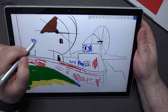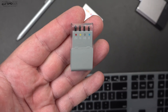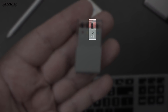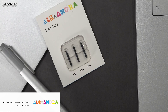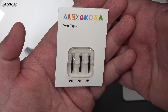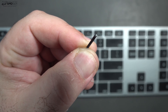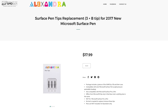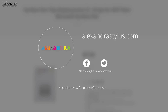One thing I noticed using the Surface Pen over the years is that the pen tips will wear out, so you'll need a replacement strategy. The Microsoft offering is not only expensive, they only give you one HB tip — the most popular one people use. My recommendation is the Alexandra Surface Pen Replacement Tips. Not only are they cheaper, they're more durable. I've been using them for the past few months and they held up a lot better. They now offer both HB and B tips, all coming in at $17.99. I'll put all the links below.